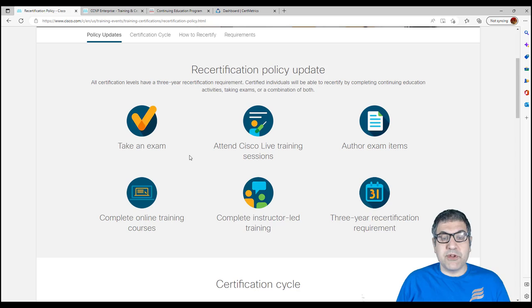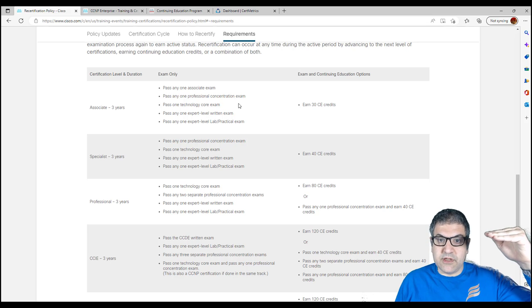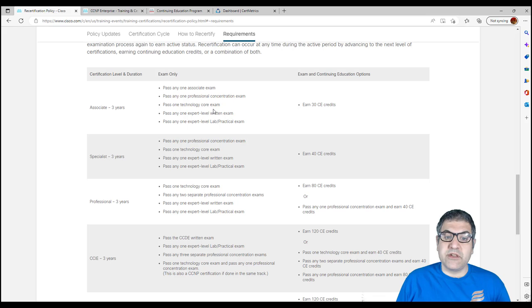It doesn't mean that you only have to take the exam — you can take the exam and also do the CE, the Continuing Education Program. What is CE exactly? For the CCNA or any associate level, the certificate is valid for three years. To renew it, you can pass one associate exam, any professional or concentration exam, one technology core exam, or one expert level exam. But also, you can earn 30 CE credits — without doing any exam, if you have 30 CE credits, you can renew your CCNA.